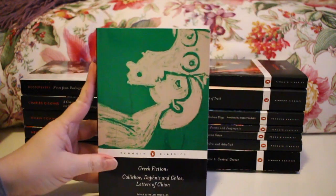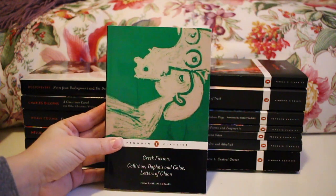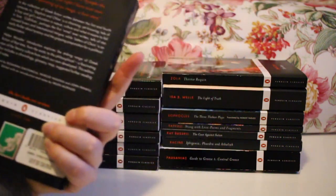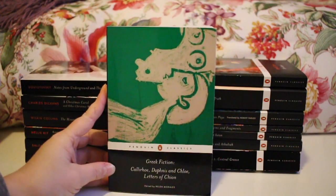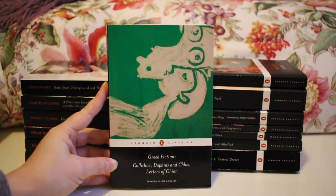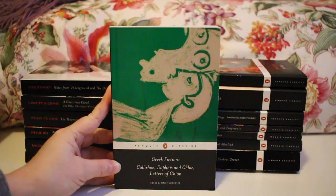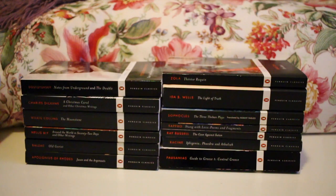Some more Greek fiction — a collection containing Calahorre, Daphnis and Chloe, and Letters of Chion, edited by Helen Morales. Daphnis and Chloe is a novel and I believe the others are too. I was talking about Greek fiction with Jean and she didn't have this edition, but I found it contained so many works she'd recommended that I picked it up. We discussed the translation before I bought it, and bind-ups are always economical, so that's why I went with this one.